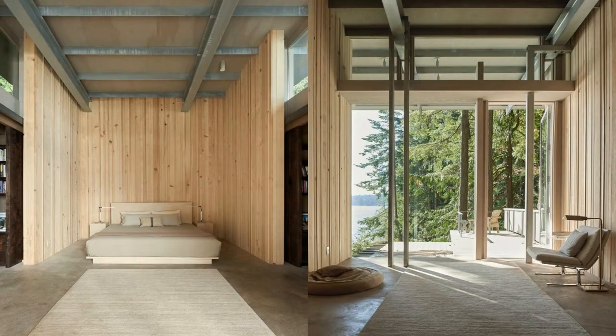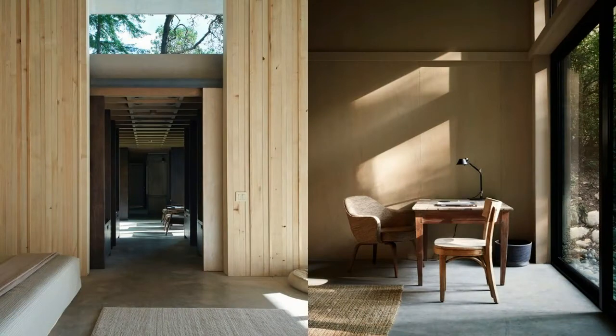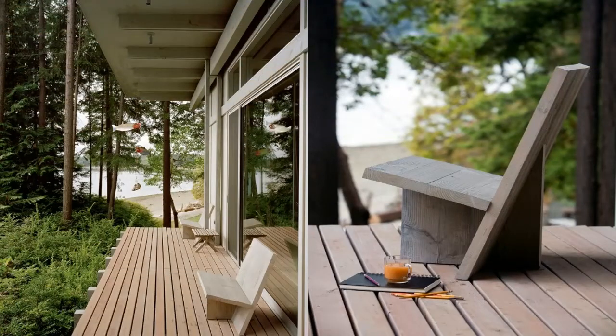In 2014, a master bedroom and two guest rooms were added, creating a retreat of 2,400 square feet.